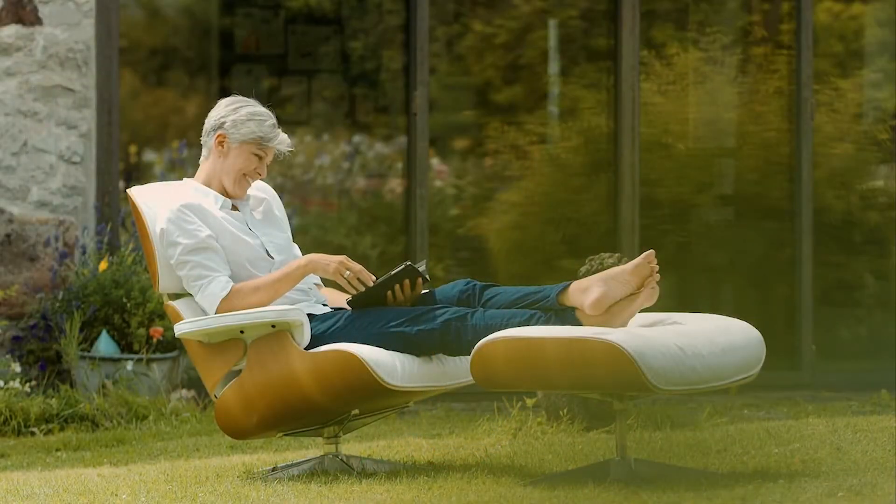Hey everybody! I am so excited to be taking you through this month's box. If you clicked on this video, chances are that you know the theme is road trip and the brain health pillar that we're focusing on this month is physical activity. You might be thinking, if we're taking a road trip we're going to be sitting most of the time, so how does physical activity tie into that? That is exactly what I want you to think about — the amount of time that we spend sitting, whether or not we're in a car.